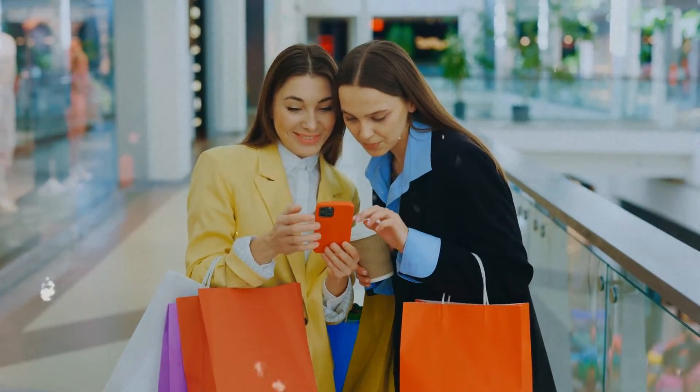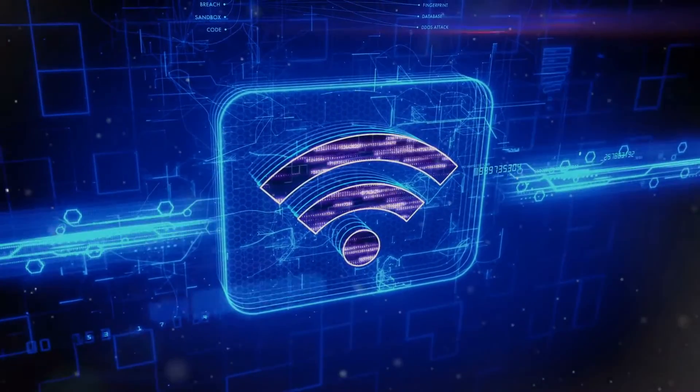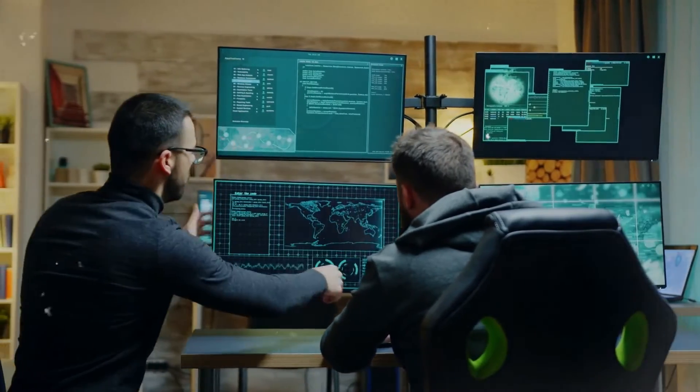Luma is a mobile app designed to provide you with the convenience of accessing live and recorded video footage from your security system. With just an internet connection, you have the ability to effortlessly review video recordings on your Android or iOS device. This feature enables you to access your footage from any location around the globe, ensuring that you have peace of mind and easy access to your security system at all times.